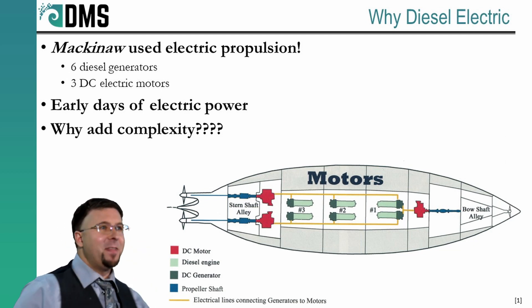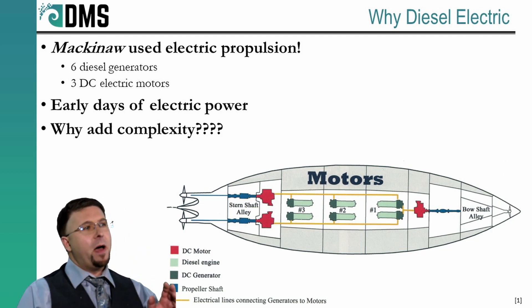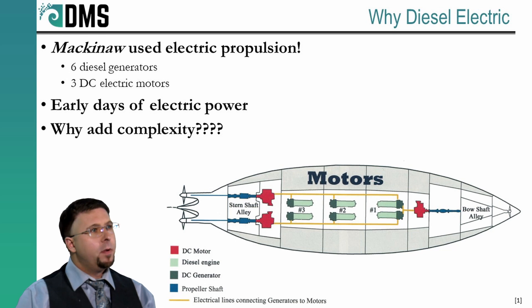Back to icebreaking. Let's talk about the form of power. The Mackinac, in her 1944 days, had six diesel engines, but these did not connect to the propellers. Instead, each one of these engines was driving DC generators. These DC generators then fed into three DC motors, which drove the propellers. There was no direct link between the engine and the propeller, and we still do this today.